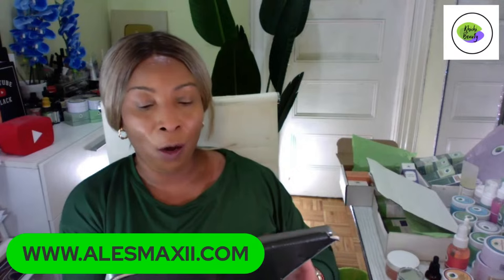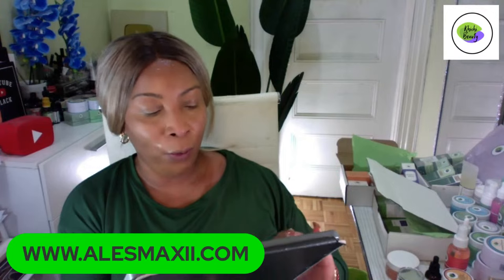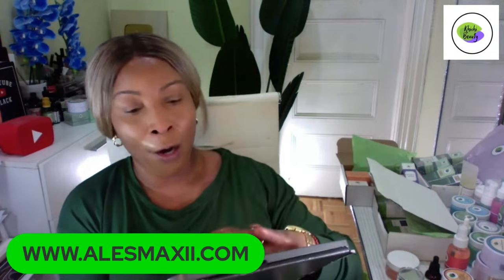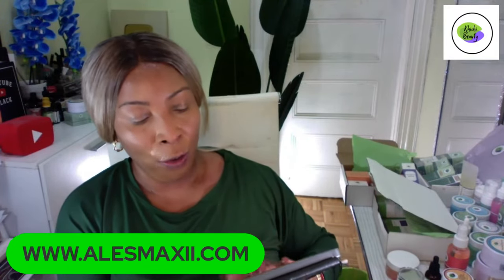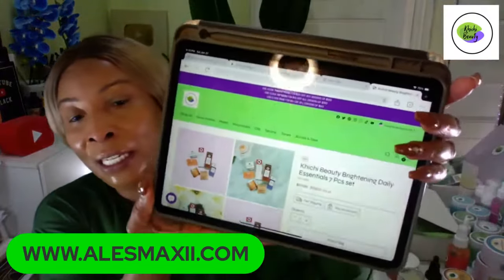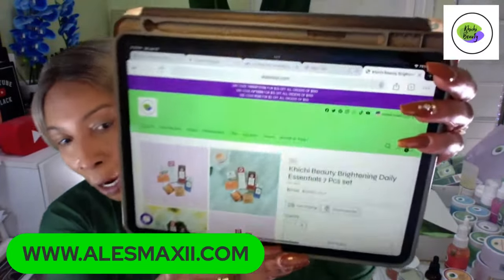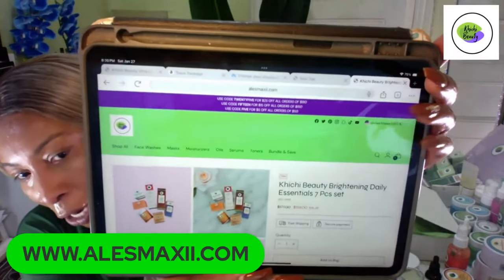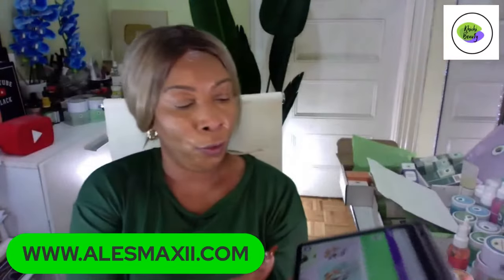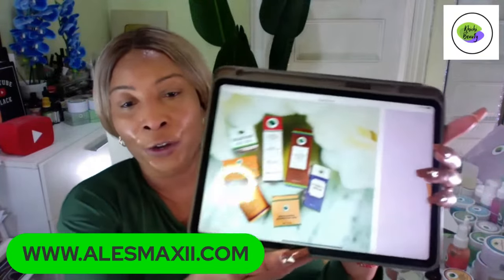Right now we're featuring our Brightening Daily Essential — our weekly discounted bundle. Every week we'll have a new bundle, but this is the one for you if you're struggling with your skin and looking for radiant, glowing skin. No code needed — once you go to the site, you'll see the discounted price. Just put it in your basket and you're good to go.